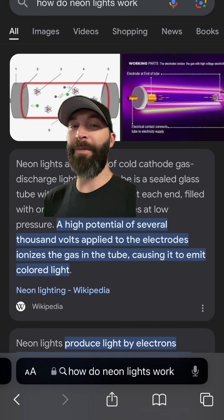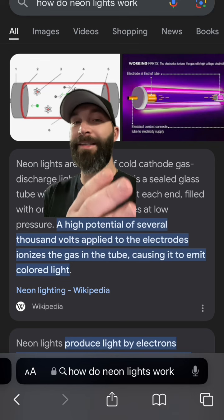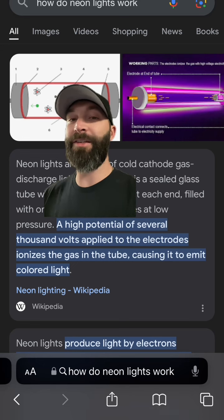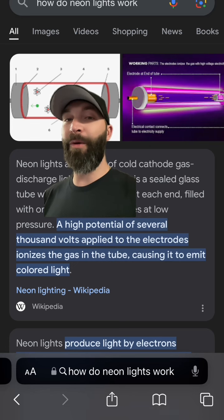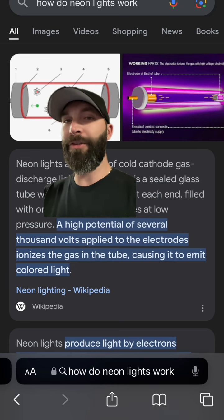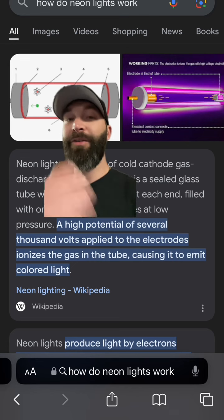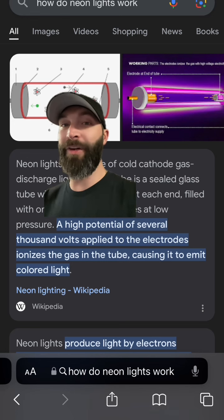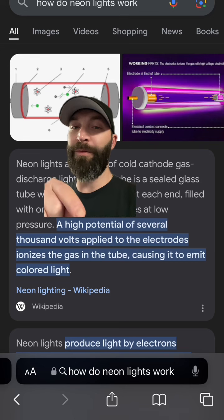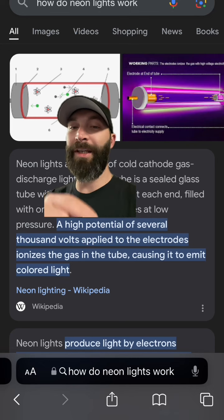What do nebulae have in common with neon lights? Quite simple — neon lights are nothing more than gases that are ionized. Just like when gases are ionized in the ionosphere, they glow and emit light. You fill a glass tube full of gases and hook an electric charge to it, and it ionizes the gases inside the tube, causing it to glow in these beautiful purple, red, and green colors. As the definition states, a potential of several thousand volts applied to the electrodes ionizes the gas in the tube, causing it to emit colored light.